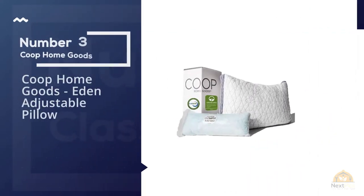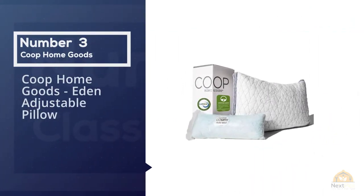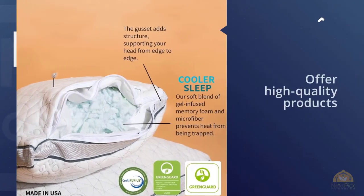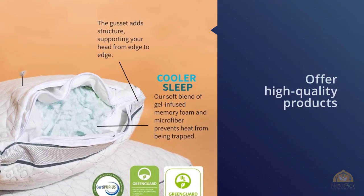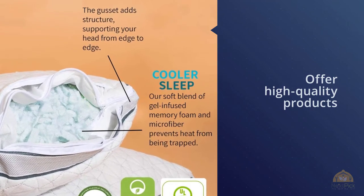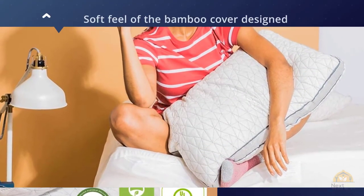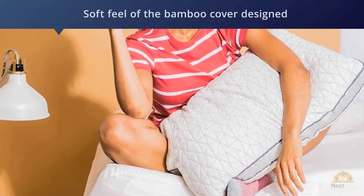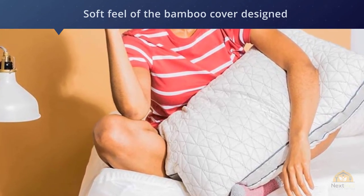Number three: Coupe Home Goods Adjustable Pillow. What I like about Coupe Home Goods is that they offer high-quality products at a very reasonable price. Don't think that a lower price tag means you'll get less bang for your buck. When you get your hands on this product, you will immediately notice the soft feel of the bamboo cover, designed to regulate your temperature while you sleep. Inside, you'll notice finely shredded memory foam that's breathable but still soft and supportive enough for most sleepers.